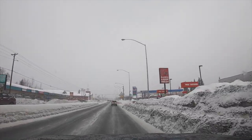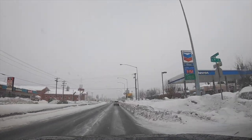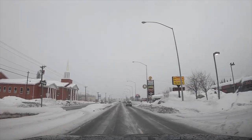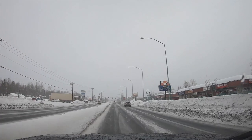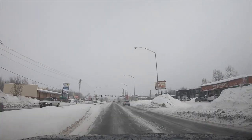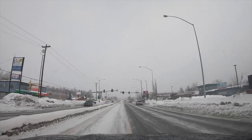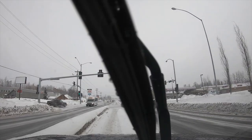Tint, tint, tint. Uh-oh, we're going to need a pull-over room. All right, we're getting pulled over, guys.